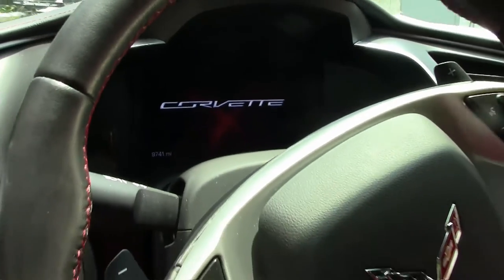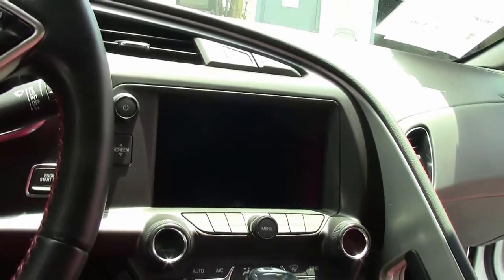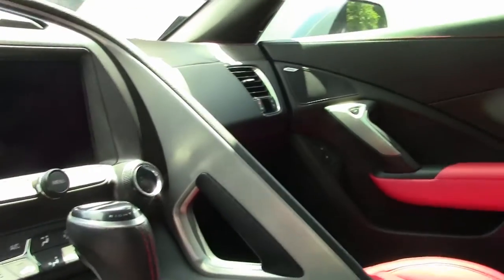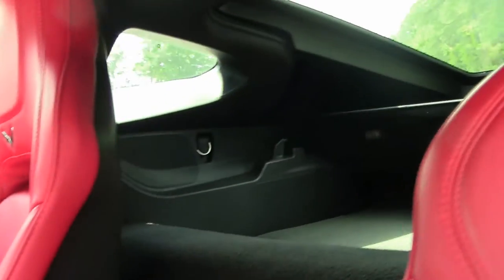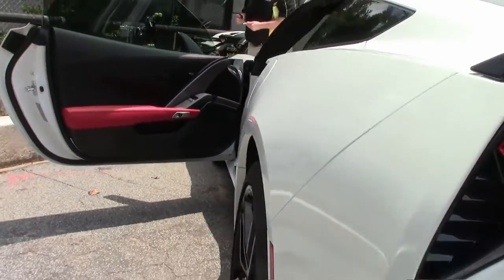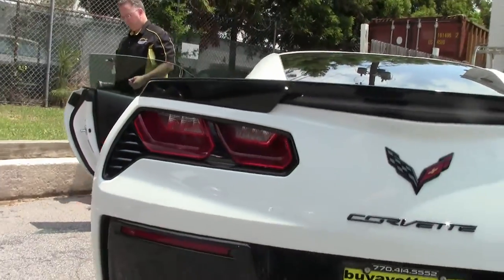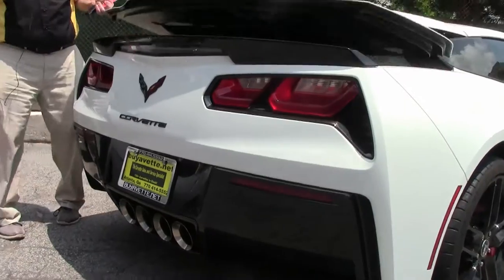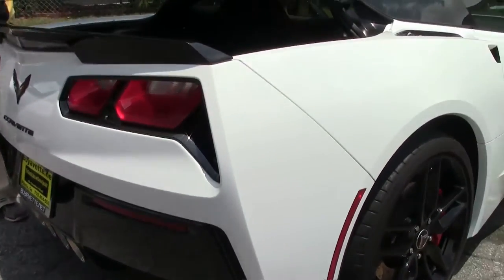Only 10,000 miles on this one-owner car — it's in absolutely beautiful shape. The upgraded Z51 performance package makes it one heck of a fun car to drive. There's great storage, and they've also purchased the Stingray logoed mat.